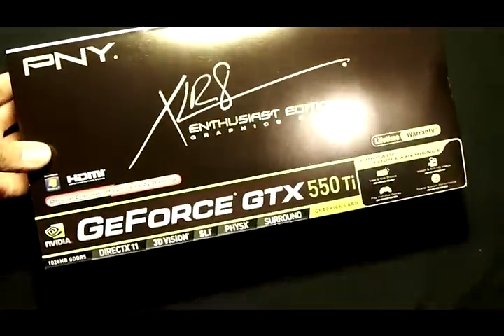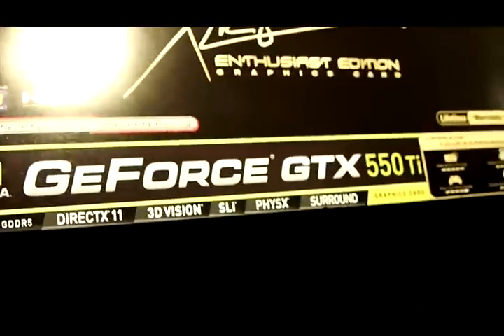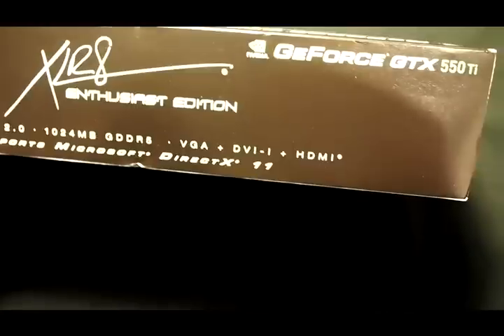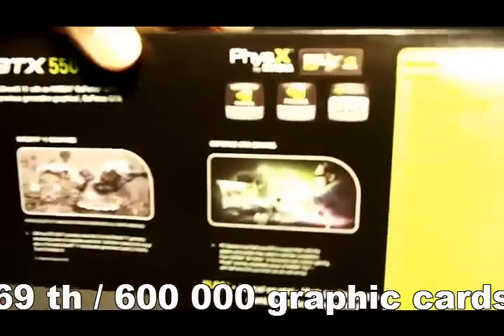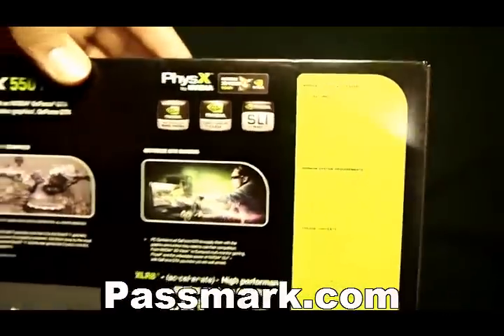With this graphics card, you get a high level of performance for the price you pay. In fact, it's one of the best on the performance versus price ratio. On the Passmark.com website, it's in the top 10. You have a link in the description. When you don't consider the price, this card is ranked at the 69th position out of around 600,000 video cards on Passmark.com.